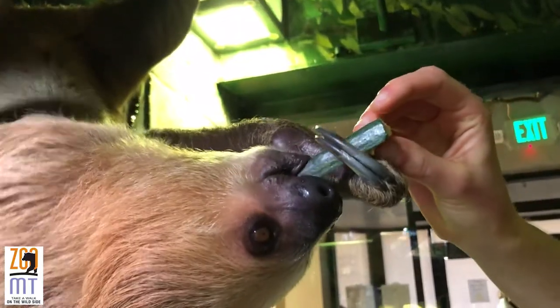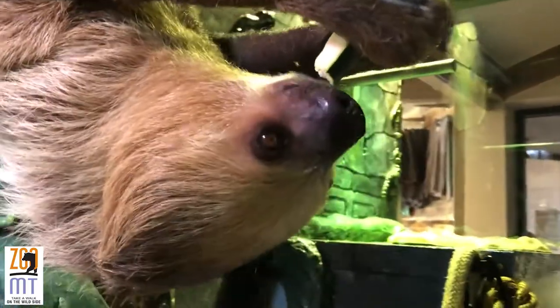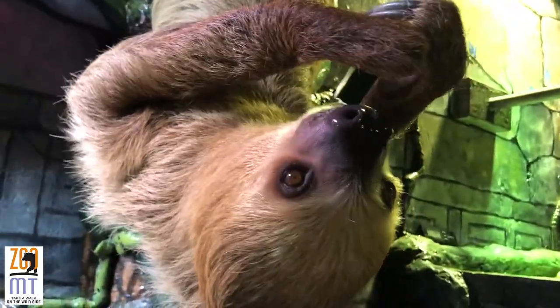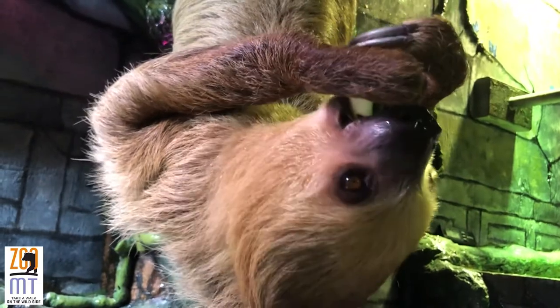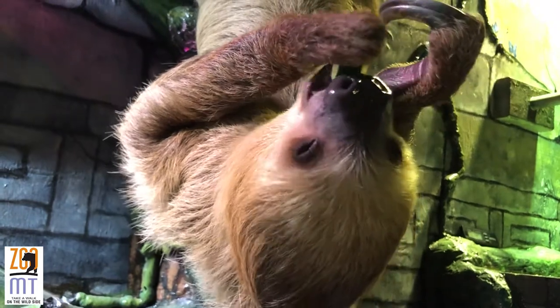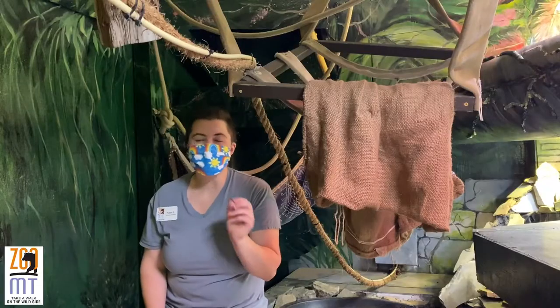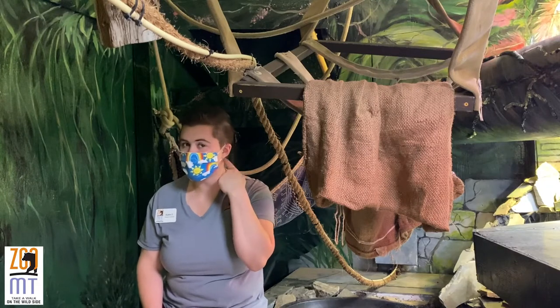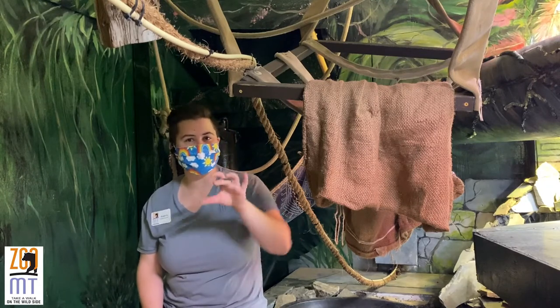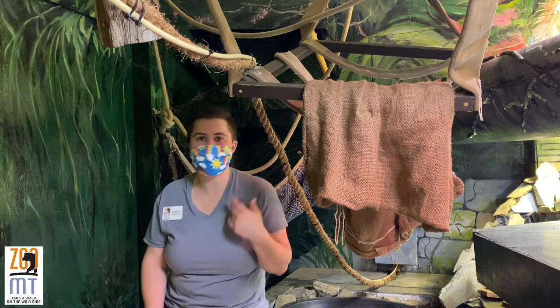Now you might have heard me mention two-toed sloths. There are six species of sloths and they live throughout the rainforest of Central and South America. One thing that all six sloths have in common is that they're part of something called the clade of Xenarthra. This is a Greek mashing of two different words — it means strange joint. That strange joint actually refers to some of their vertebrae in their necks, which have more articulations or moving forms than other placental or eutherian mammals like us.